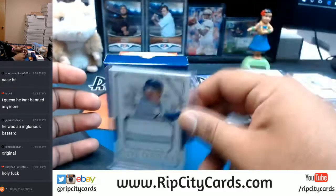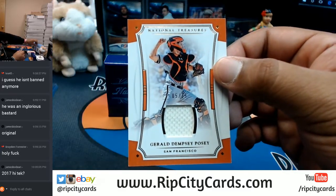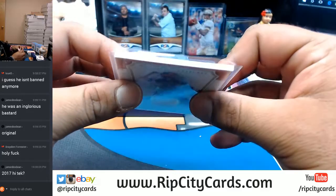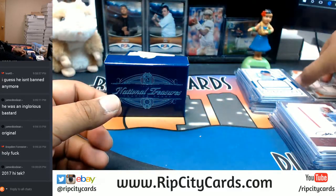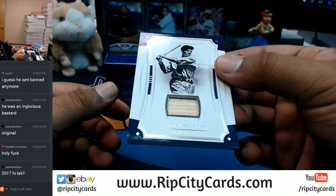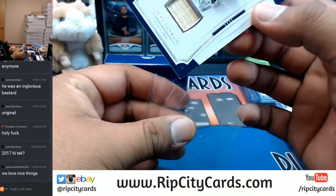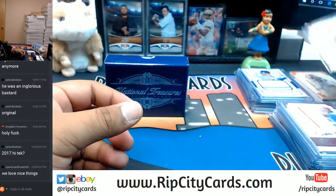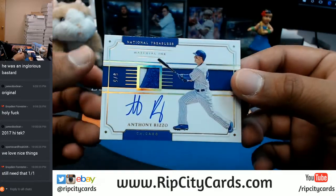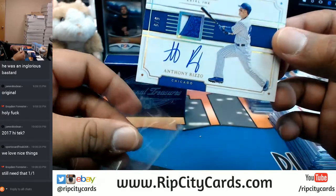If you like nice things, come break with your boy. Numbered to 25 - Buster Posey with a patch. Tommy Henrich, eBay 101, number 1049, piece of the bat for the Yankees. What is this for the Cubs? Number five out of five, two-color patch, on-card auto - Anthony Rizzo. That's a nice card for the Cubs.